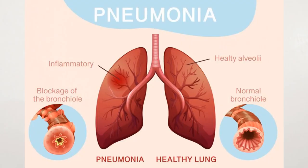Pneumonia is a type of chest infection that affects the tiny air sacs in your lungs. When you have pneumonia, these air sacs get inflamed and fill with fluid, which can make it harder to breathe. A variety of organisms — including bacteria, viruses, and fungi — can cause pneumonia. It can range in seriousness from mild to life-threatening, and it is most serious for infants, young children, people older than 65, and people with health problems or a weakened immune system.